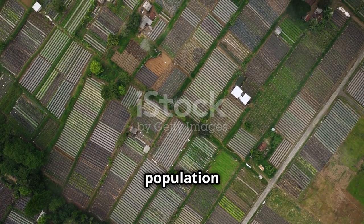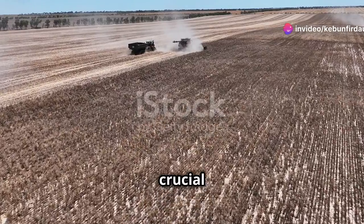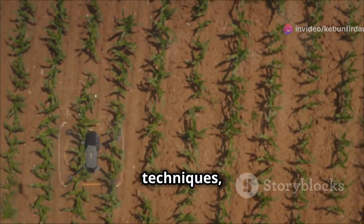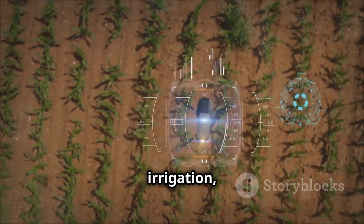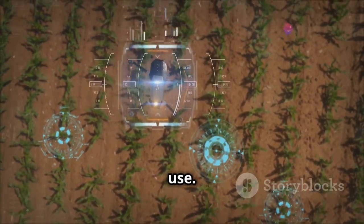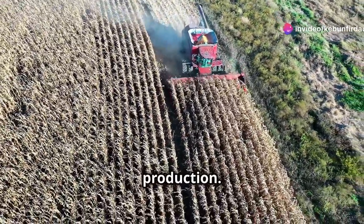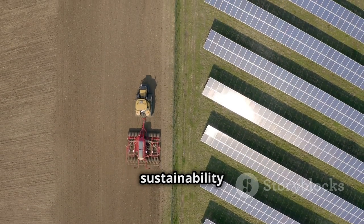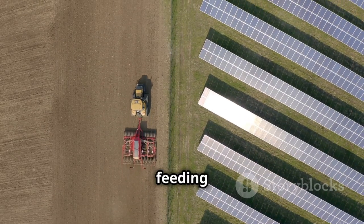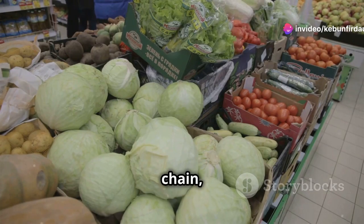As the global population continues to grow, the demand for food is increasing. Large-scale farming plays a crucial role in meeting this demand by producing large quantities of food efficiently. Modern farming techniques such as precision agriculture and efficient irrigation allow farmers to maximize yields while minimizing resource use. Large-scale farms also benefit from economies of scale, reducing the cost of production. While challenges remain, large-scale farming is essential for feeding the world's growing population, providing a vital link in the food chain from farm to table.